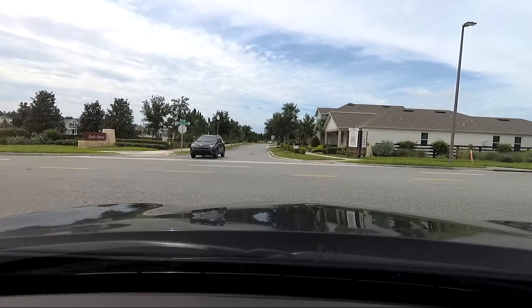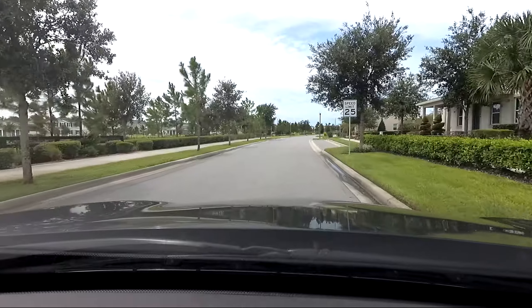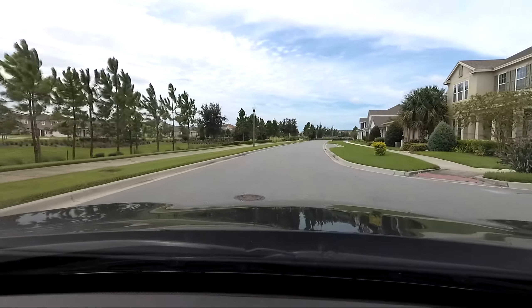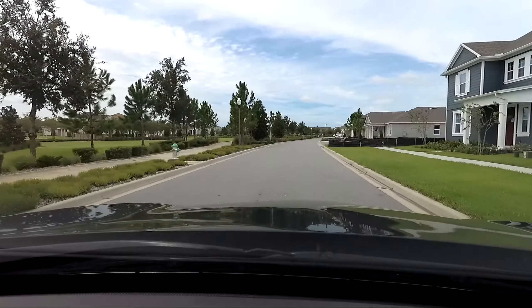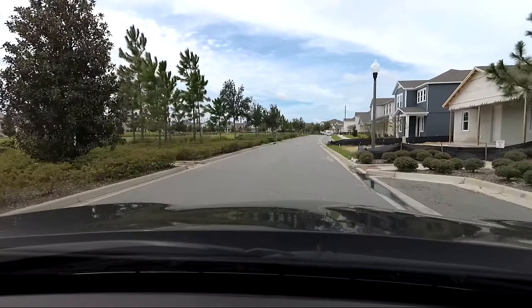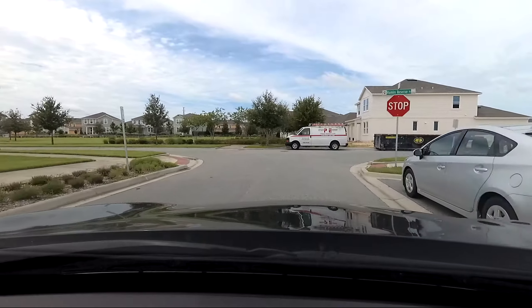I'm going across into Hamlin Reserve. Hamlin Reserve is on its way out as well, so the only thing you'll have is a resale opportunity in the future. Around here, a resale opportunity is an excellent opportunity, because most of these homes are only a few years old. A home that's considered old in this section of central and southern Winter Garden is probably 2005, 2006, 2007 — and even that is not very old.